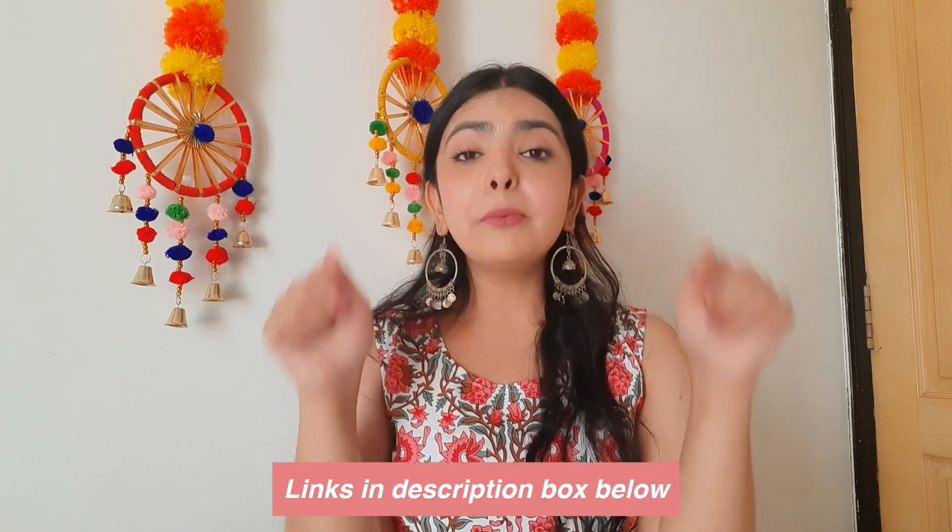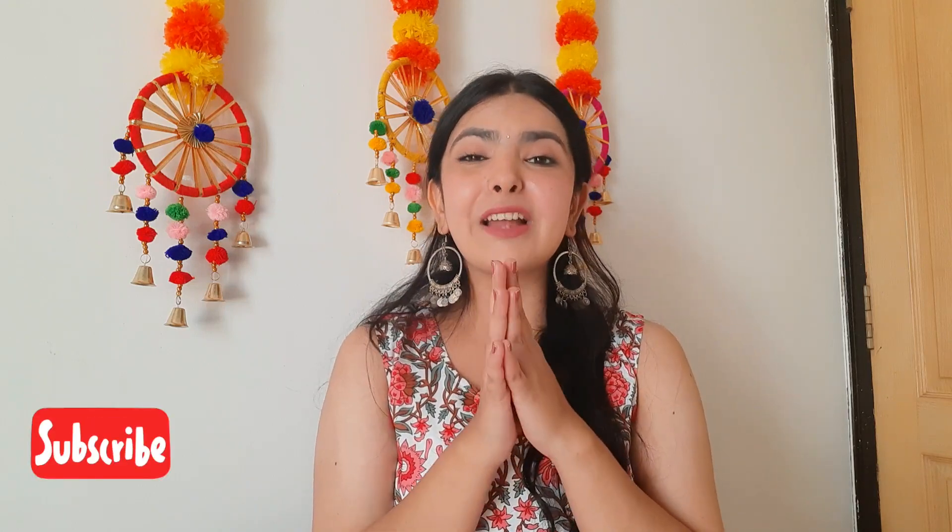So yeah guys, that's it for today's video! I'll mention all the product links in the description box below, and I'll also add my Amazon storefront link where you can find all the outfits. I hope you liked this video — if you did, don't forget to hit the like button, subscribe to my channel, and press the bell icon for more updates. Bye!